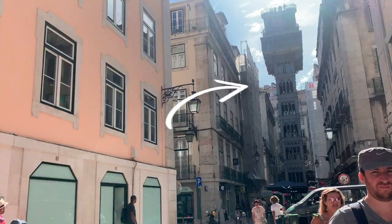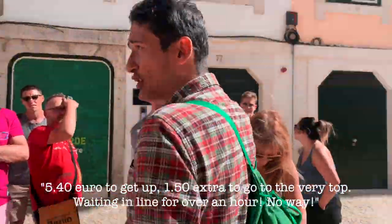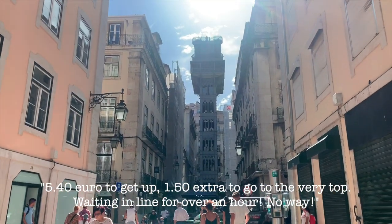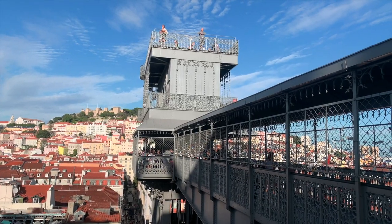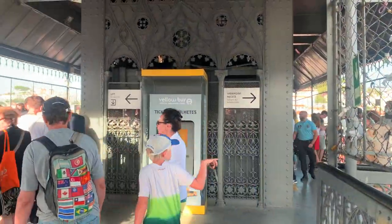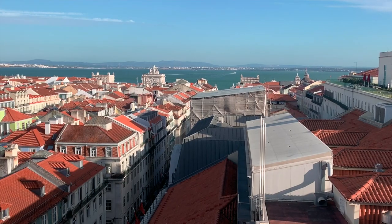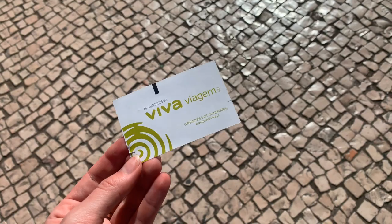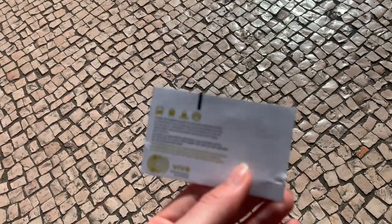For this next stop, you'll be thankful you had a guide, because this lift can be a tourist trap — 5.40 to get up, 1.50 extra to go to the very top, and a wait of over an hour. Locals know that if you walk up the hill and along this bridge, you avoid the crowds, skip the line, bypass the elevator, and are rewarded with the same view for free.